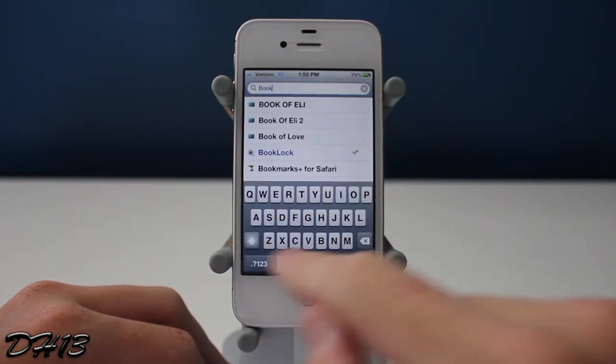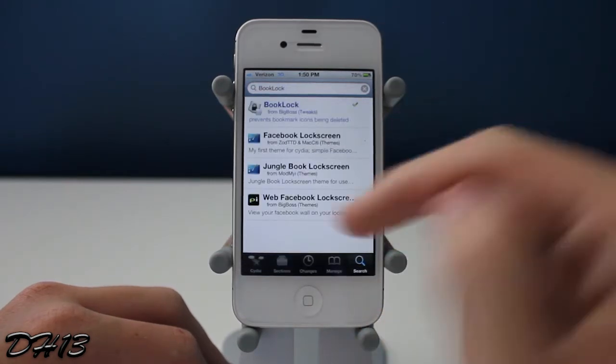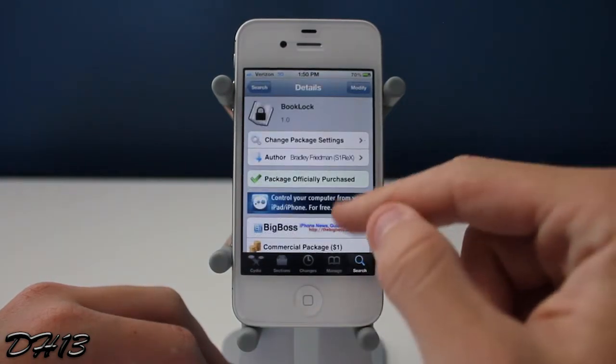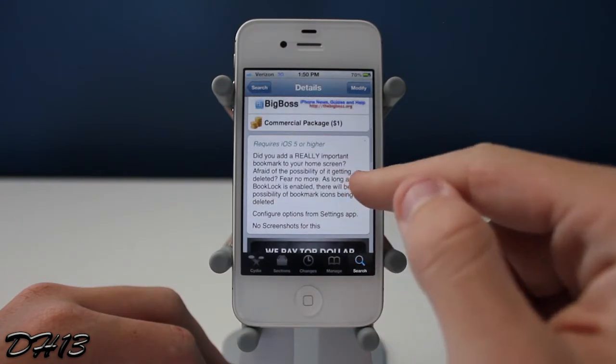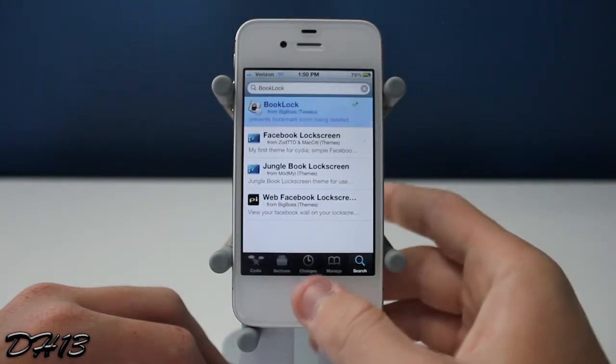Book Lock — one word, no space in between. As you can see it's right there. This is a very simple tweak and basically what it does is it disables the ability to delete bookmarks from your home screen. It works for every device as long as it's on iOS 5 or above.